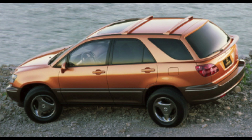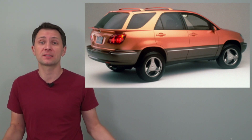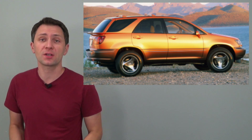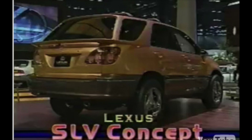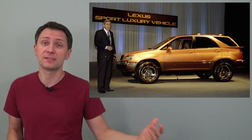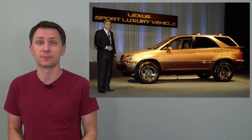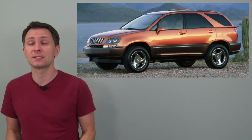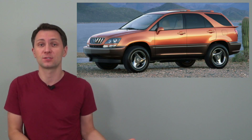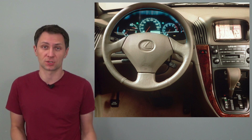The idea and concept behind the RX as a crossover between a luxury sedan and SUV was proposed in 1993, and the prototypes later went into testing in 1996. Before the RX introduction, a concept sport utility vehicle was shown — the SLV — at the Chicago Auto Show in 1997. SLV stood for Sport Luxury Vehicle, and the production-ready concept combined the characteristics of an SUV, wagon, and sedan, featuring high ground clearance and elevated seating positions.